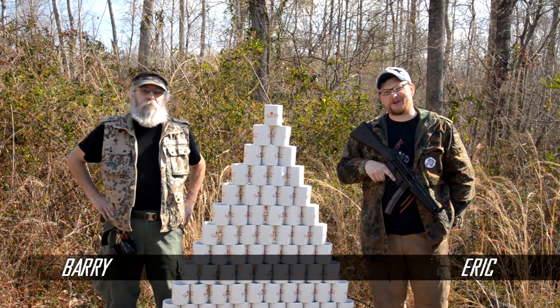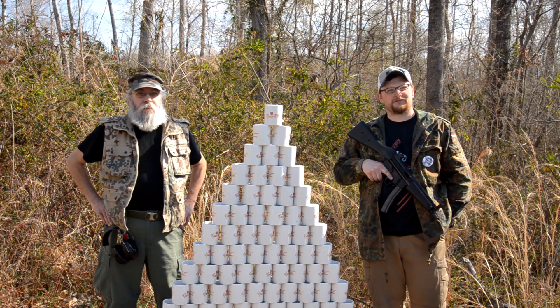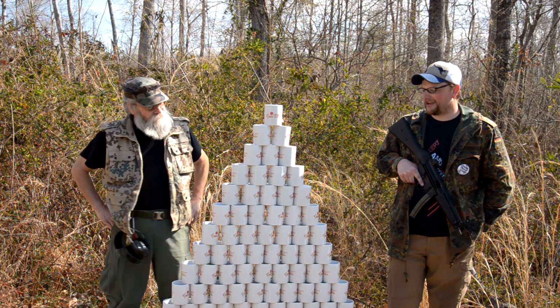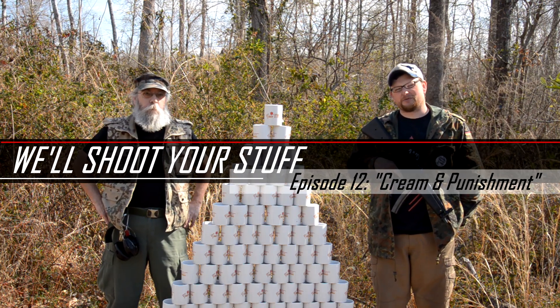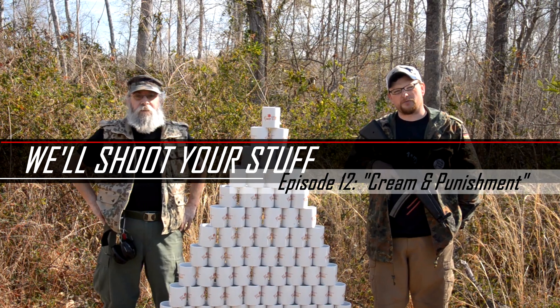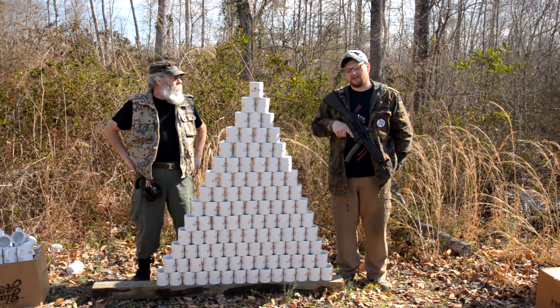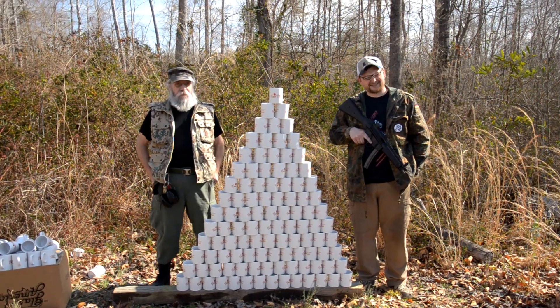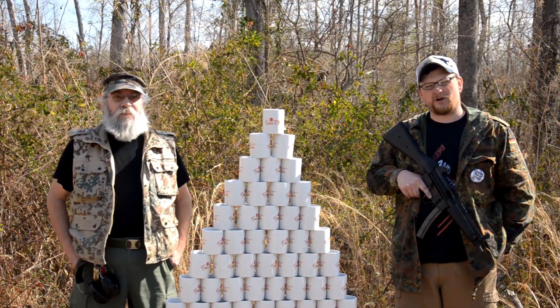Welcome back everybody, this is Eric and Barry from Moss Pawn and crew. We've got another Shoot Your Stuff video today. A YouTuber brought us a bunch of mugs, came in the door and said 'Eric, you guys want to shoot some coffee mugs?' I was kind of like, 'what, coffee mugs?' And he said yeah, so we said sure, why not.